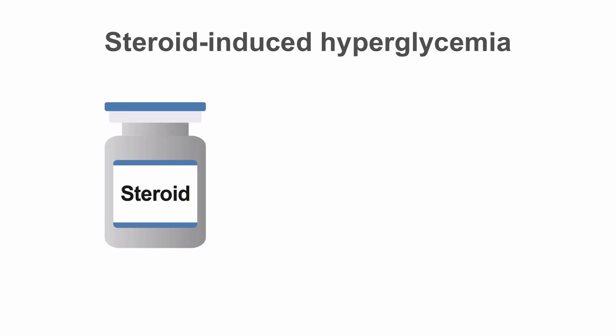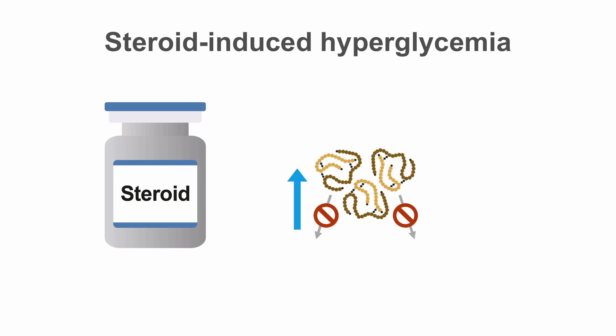Steroids present a particular challenge for managing blood sugars, especially for patients with underlying diabetes. They cause increased insulin resistance, which can lead to significant hyperglycemia.